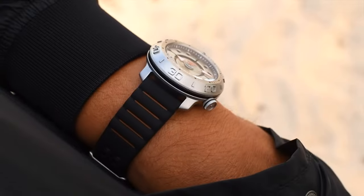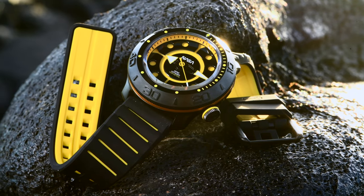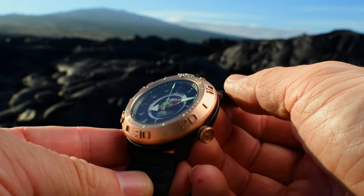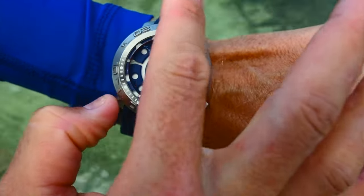The watch is powered by the self-winding Seiko NH35 automatic movement. As you wear it, the rotor winds the mainspring, creating stored mechanical energy that powers the watch. The movement is housed in a robust stainless steel case complete with a tactile, 120-click rotating bezel fit for divers.